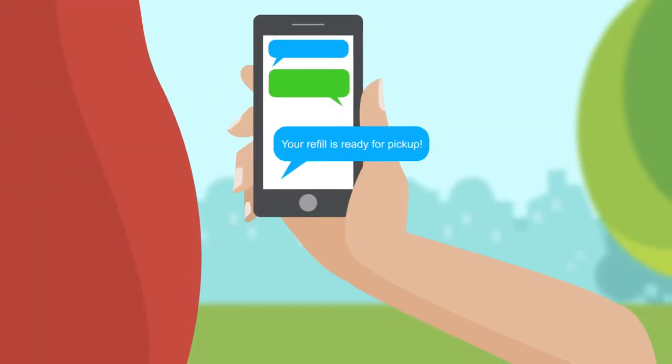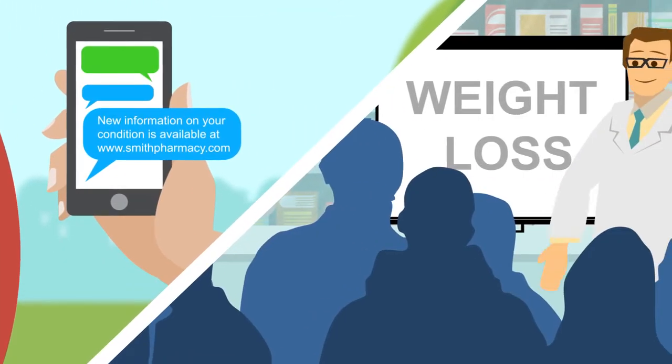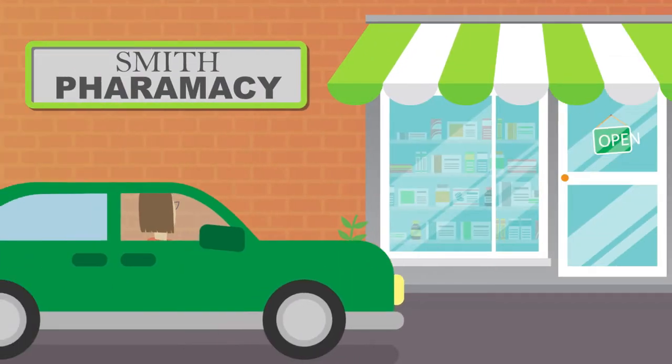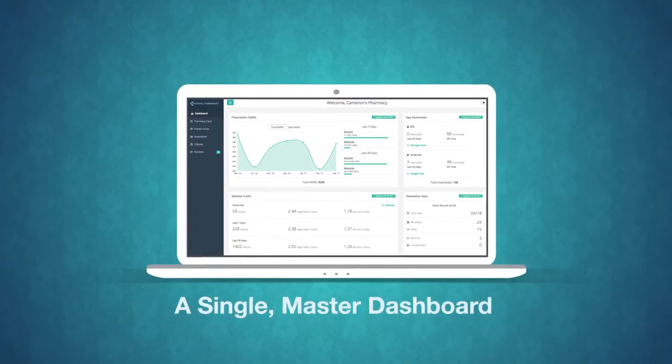You can improve adherence by sending reminders and condition-related information, as well as giving interactive wellness classes. And you can market to your customers on any platform to get them into the store. All of this is managed and tracked through a single dashboard.